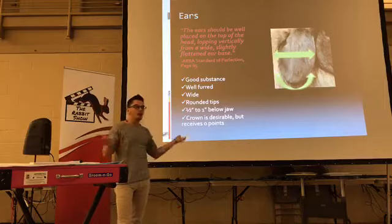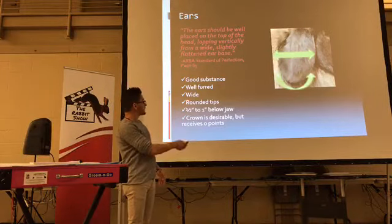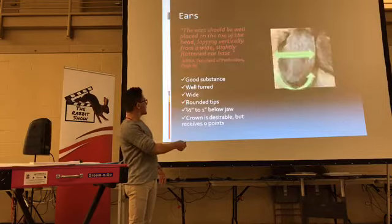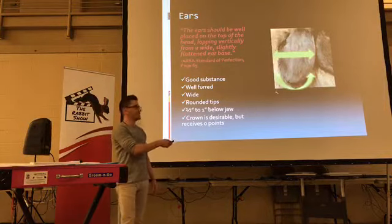Ears — like the sister breed Holland Lops, same kind of thing. Round at the tips. These are beautiful ears. By the way, I'll confess — they're not fuzzy lop ears. These are Holland Lop ears. I couldn't find one good enough, but they're gorgeous and really round at their tips.